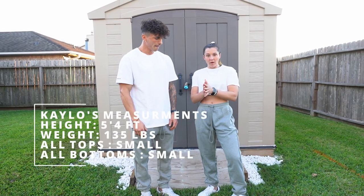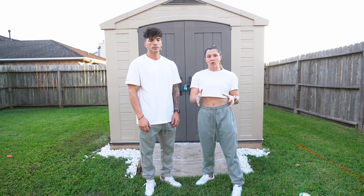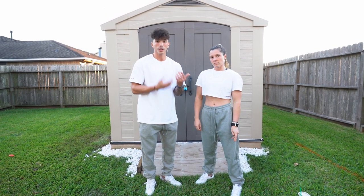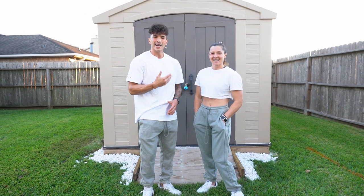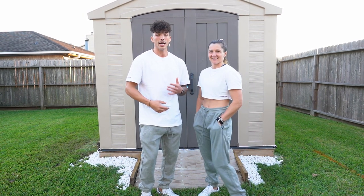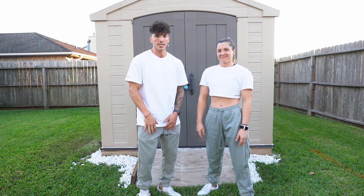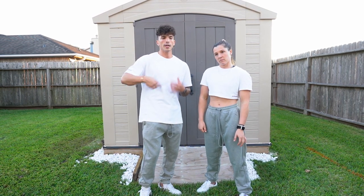She's 5'4, about 135-140 pounds, and wears small in everything. If she changes size she'll let you know, but most of the time she's wearing small in both men's and women's. She's also doing her own haul video on her YouTube channel, linked in the description below. We took matching outfits because a lot of girls like wearing oversized matching things, and we're gonna be fast so she'll show some women's items launching November 20th.